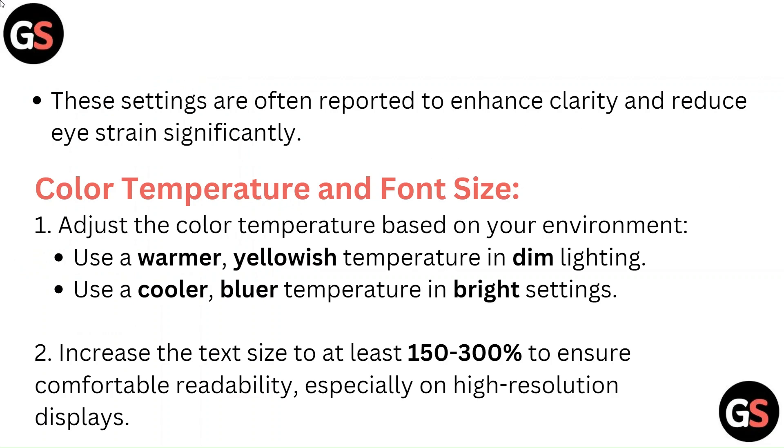Color temperature and font size. Adjust the color temperature based on your environment: use a warmer, yellowish temperature in dim lighting, and a cooler, bluer temperature in bright settings. Increase the text size to at least 150 to 300% to ensure comfortable readability, especially on high resolution displays.